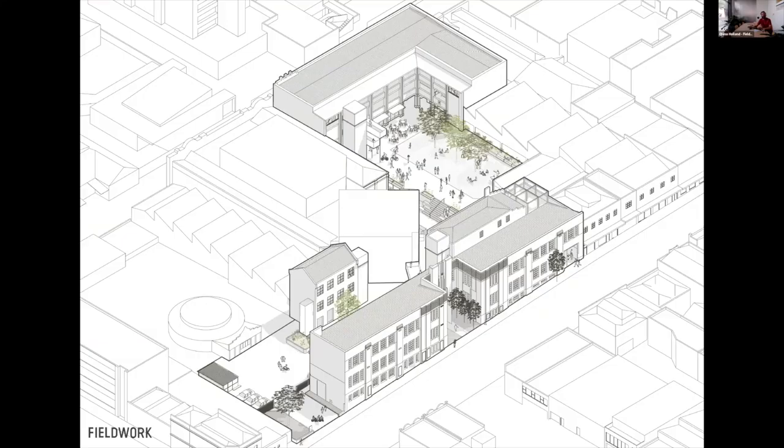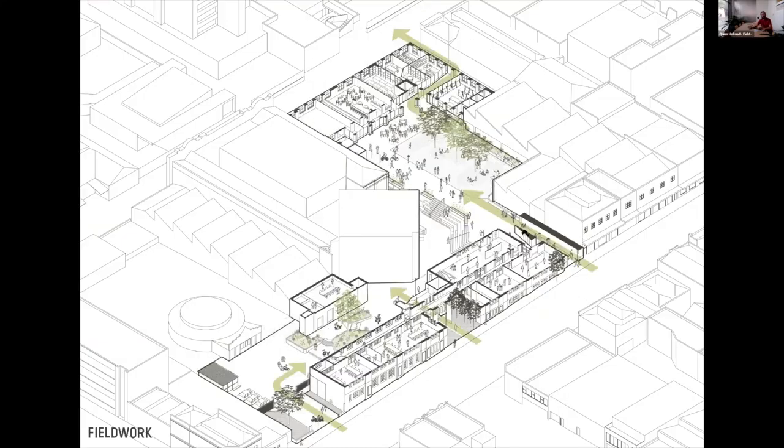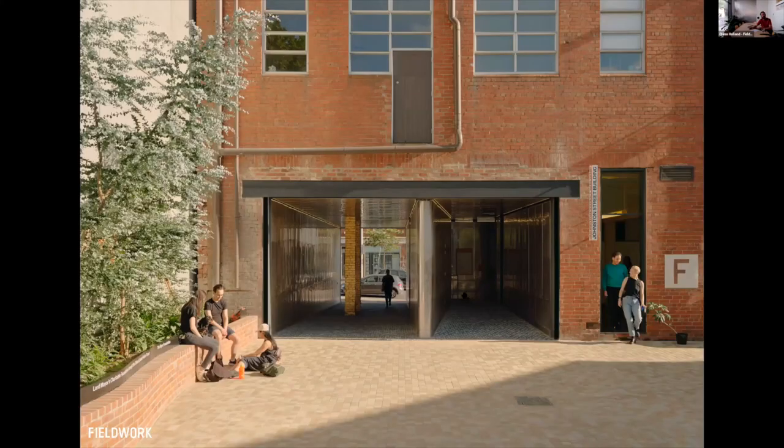An axonometric view really shows how that new connection through here unlocked that central courtyard. On the heritage facade, the whole precinct has a statement of significance and the Johnson Street building also has an individual significance.